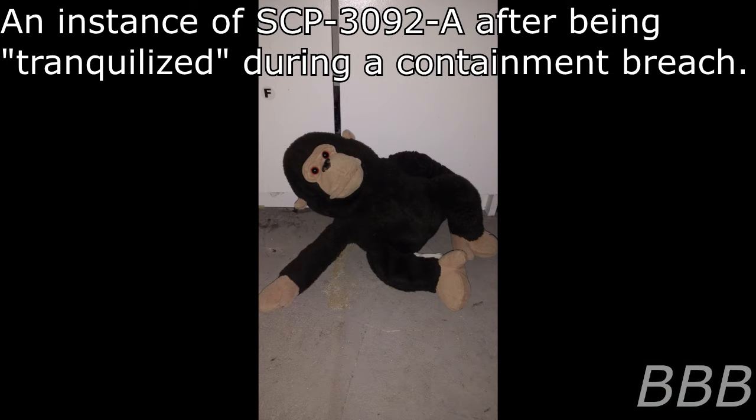Item number SCP-3092. Object Class: Euclid. Special Containment Procedures: SCP-3092 is to be contained in an empty room equipped with a single compatible power outlet. It is not to be plugged in or stocked with toys unless actively being tested. Testing with SCP-3092 must be pre-approved by at least one level 3 staff member and at least one Foundation Agent armed with a Net Launcher and mock tranquilizer rifle. Addendum 3092-1 and 2 must be present in order to subdue and contain any resultant SCP-3092-A instance.